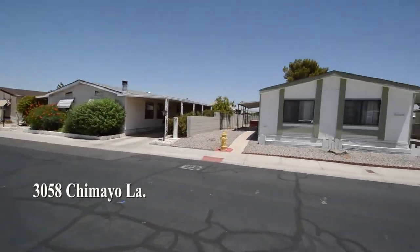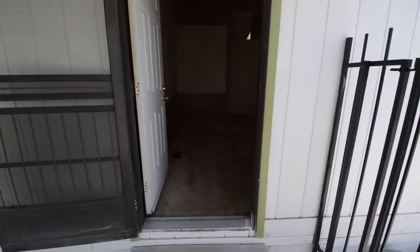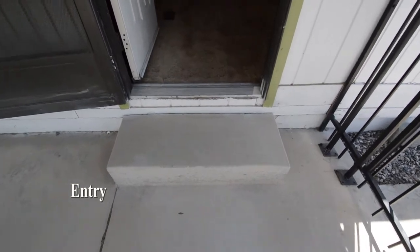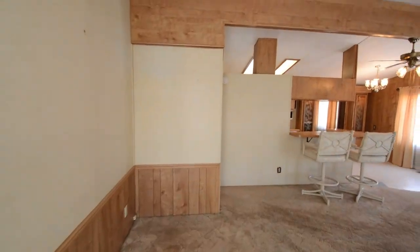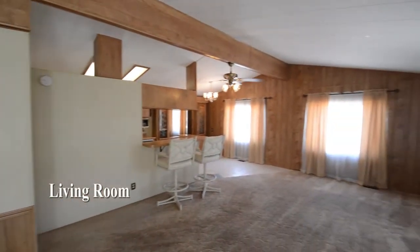The home has a covered patio out the front and a large two-car tandem carport out the back. The home features an open floor plan with two bedrooms, two full bathrooms, and a large yard with two storage sheds.